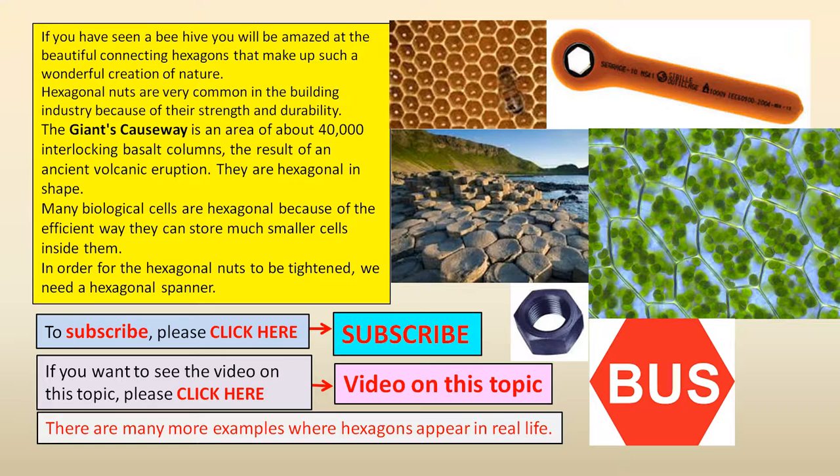The Giant's Causeway is an area of about 40,000 interlocking basalt columns, the result of an ancient volcanic eruption. They are hexagonal in shape.